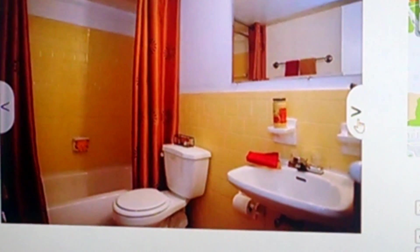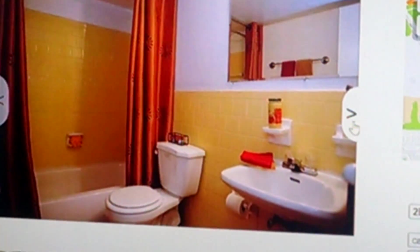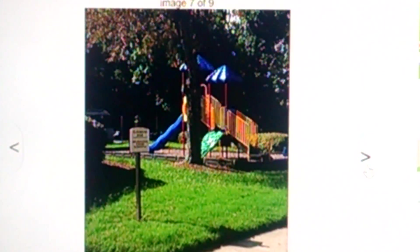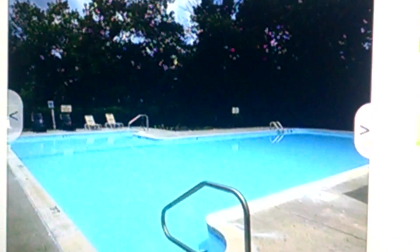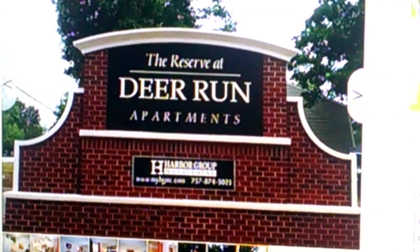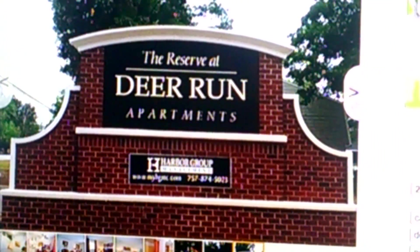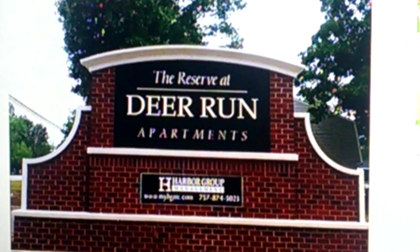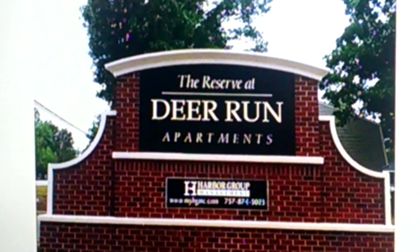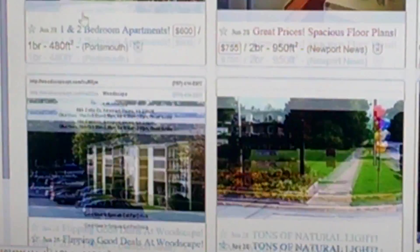That's actually not as bad as some of the things we've seen, so I'll give you that. Oh! There's a playground — I don't think I'd have much fun there. Oh, nice swimming pool. That's a plus. The Reserve Deer Run Apartment. Moving along.